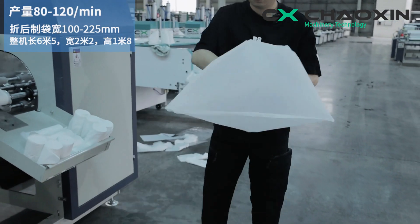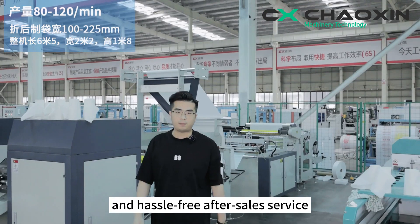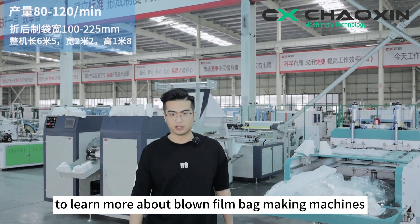Come and choose our products, enjoy our unique quality assurance and hassle-free after-sales service. Follow Juxiang Chuangxin to learn more about blown film bag making machines.